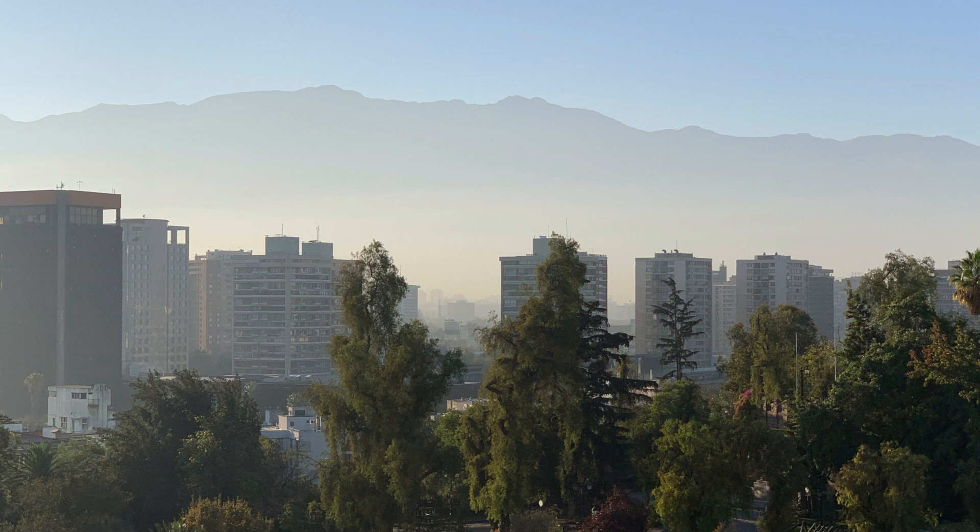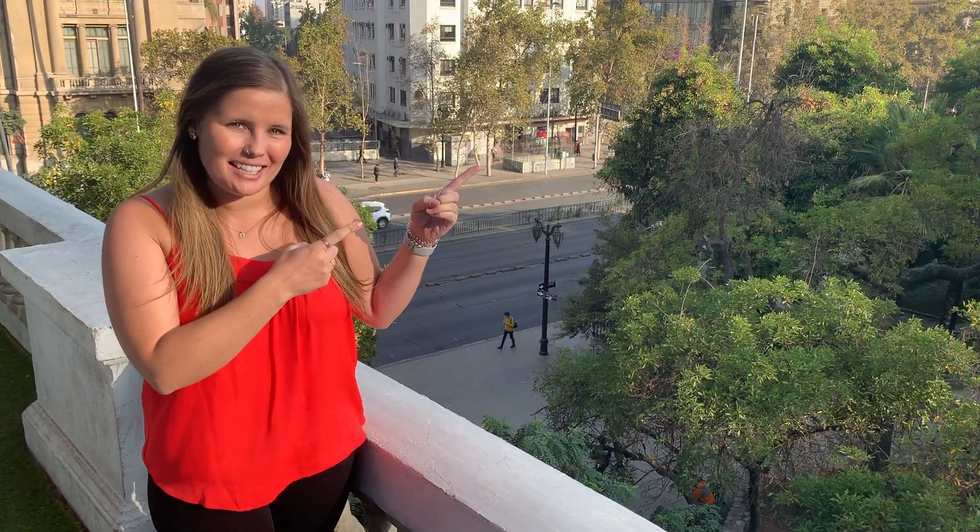The first time I realized it I was like, what, there's mountains back there? My name is Abby and I am traveling the world full time. I make these videos twice a week so you can come along with me. Please hit subscribe so you don't miss out.